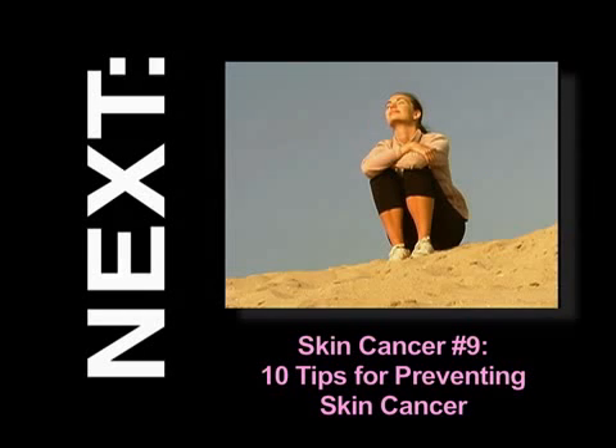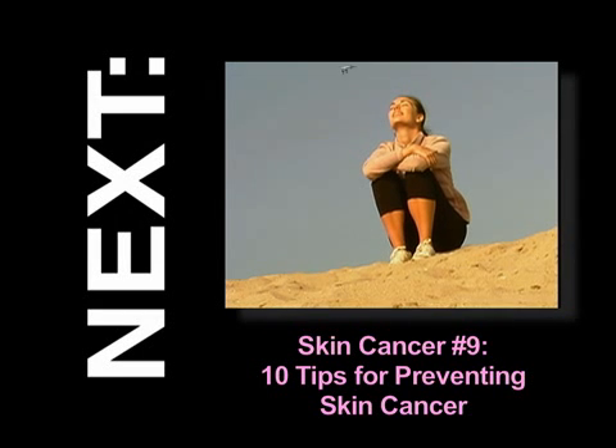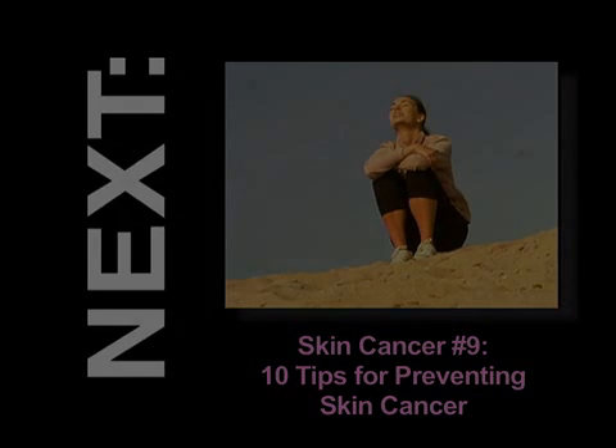Melanoma can be frightening, but there are a number of treatments to help patients get the care they need. Please talk to your doctor about the treatment that is best for you. For more information, check out other videos and sources on this site.